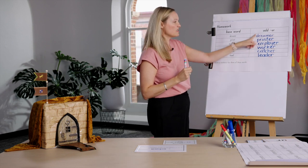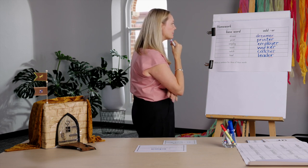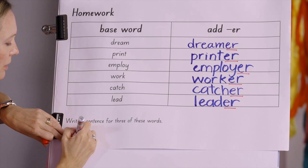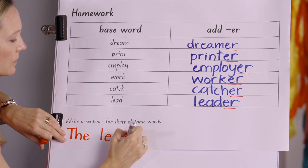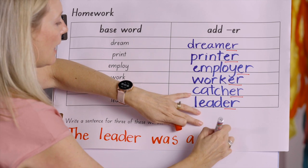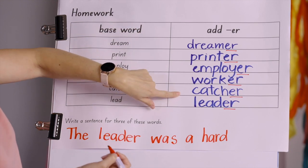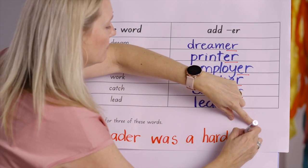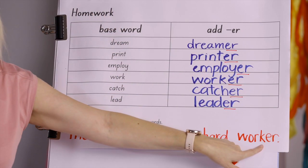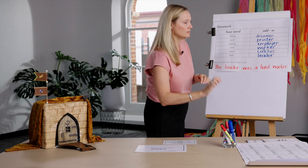Now, did you write a sentence for any of your words? I think I'll write a sentence with you now. I'm going to write: 'The leader was a hard...' Hard dreamer? Doesn't make sense. Hard catcher? No. Hard worker? Yes! The leader was a hard worker. Leaders do have to be hard workers. Hope you're a hard worker today for our lesson — we're going to have lots of fun!